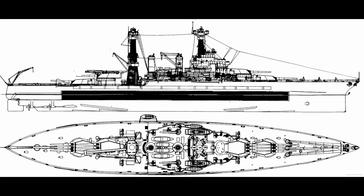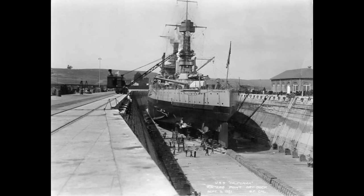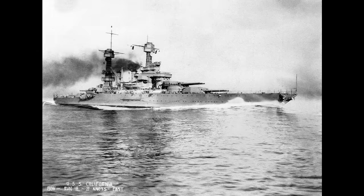To wrap up the technical details: California maintained the same 21-knot top speed as the other standards. She did this on a turbo-electric power plant rated at 28,600 shaft horsepower through four shafts. Nothing special here for contemporary American designs.